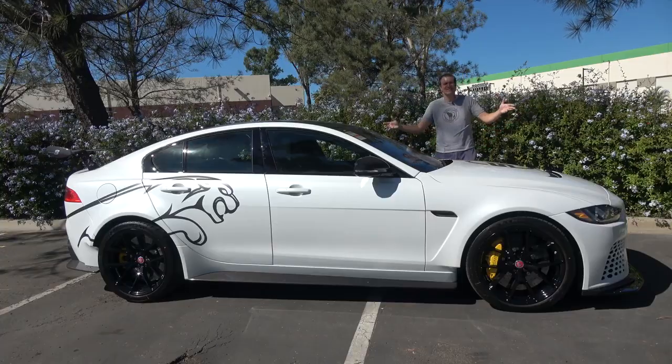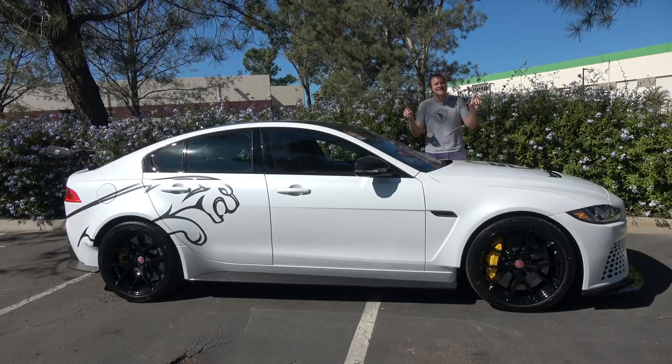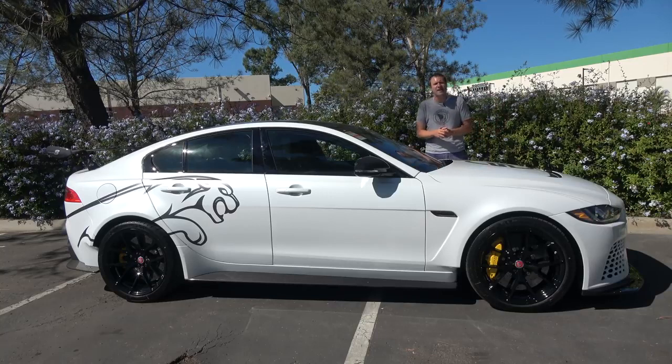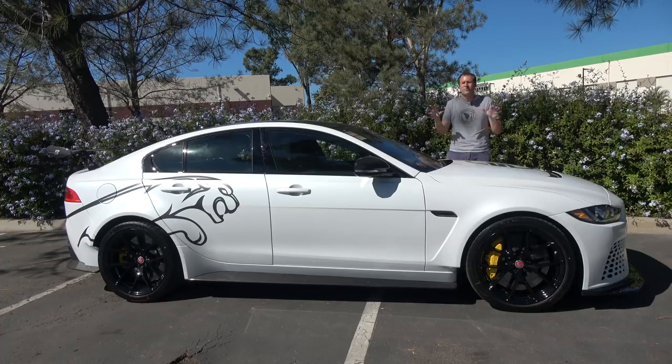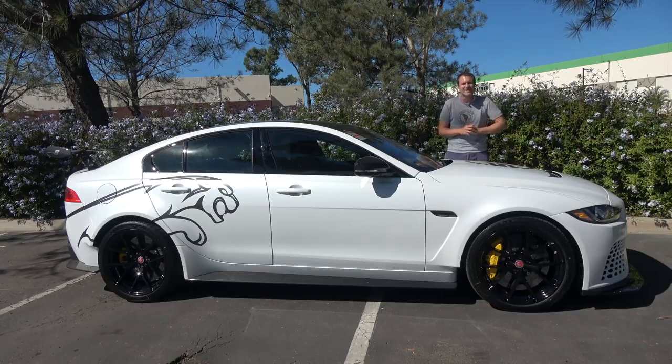And so that's the Jaguar XE SV Project 8. Jaguar isn't exactly the brand known for making the most exciting cars, but I've been excited about this car ever since I first heard about it, and I'm thrilled that I got the chance to spend the day with this one. It truly is one of the most ridiculous, insane, amazing cars on sale today.